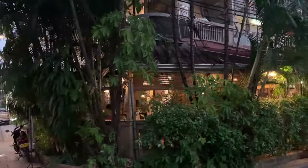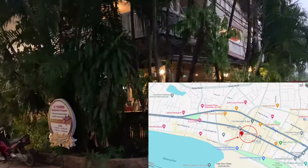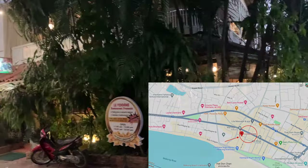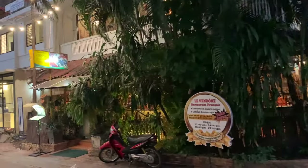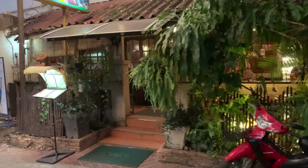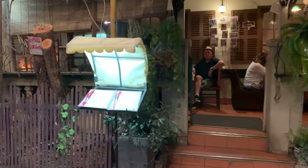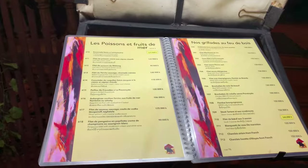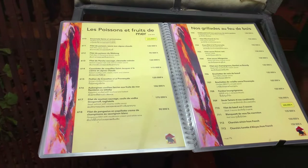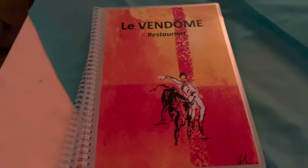If you've seen our video on the night market, this will look familiar — this is Le Vendôme. It is a French restaurant located near Wat In Peng in the downtown city center of Vientiane, in an old French colonial building. I believe it's been in operation since about 1999. This place serves contemporary French cuisine and some pretty good steaks are on their menu, making it our go-to for a steak at a good value.